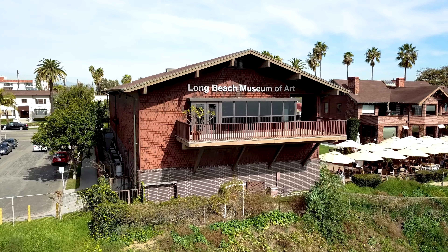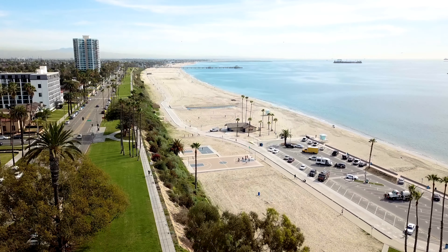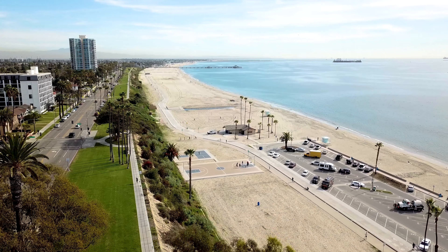The Long Beach Art Museum is also located in Bluff Park, and it's a pleasant space to spend an afternoon or enjoy brunch while looking out at the sea.